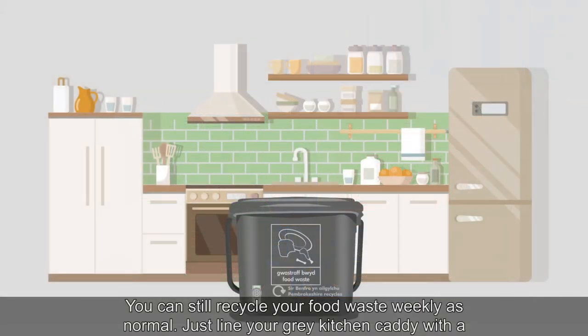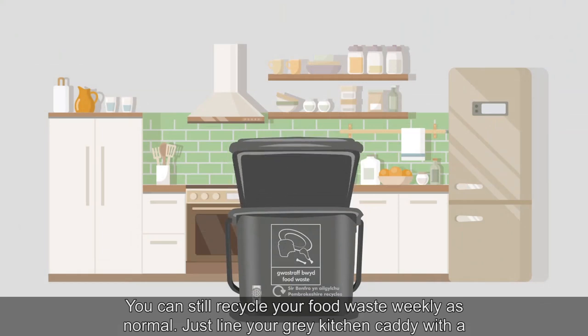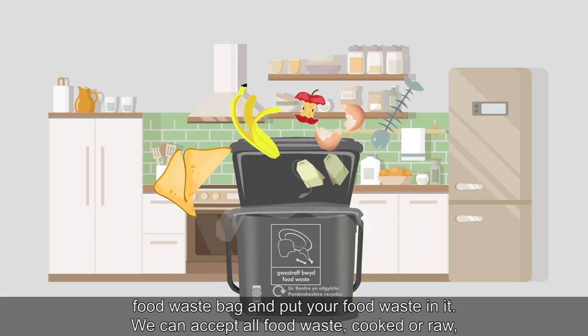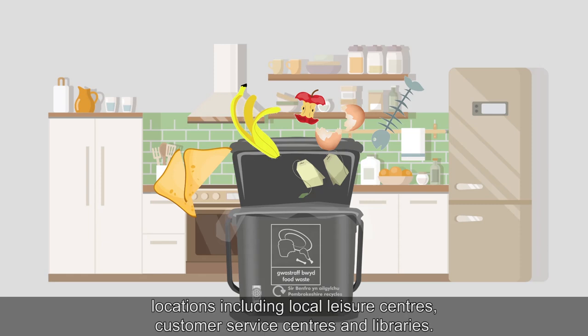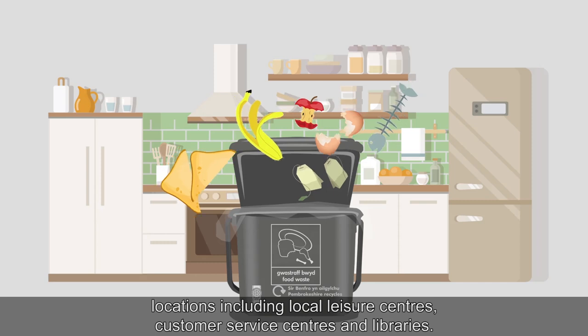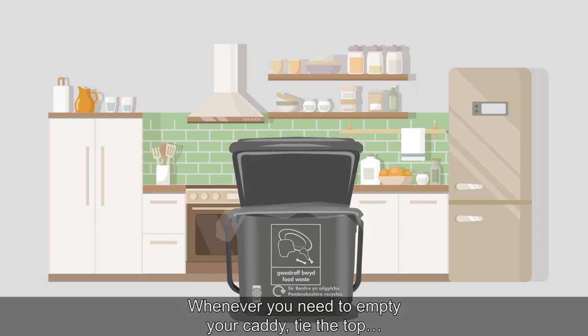You can still recycle your food waste weekly as normal. Just line your grey kitchen caddy with a food waste bag and put your food waste in it. We can accept all food waste, cooked or raw, but please do not put any packaging in your food bin. Food waste bags are available in a number of locations, including local leisure centres, customer service centres and libraries.